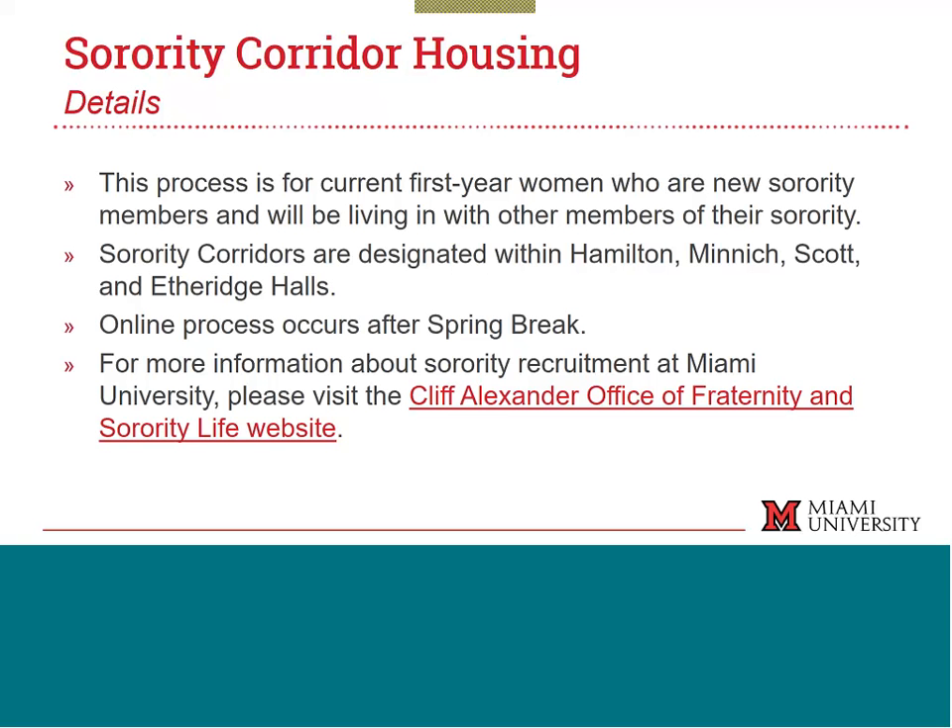The sorority corridor process is for current first-year women who will be new sorority members living in a corridor with other members of their sorority. These corridors are designated within a few halls: Hamilton, Minnick, Scott, and Etheridge. The chapters designate space within those buildings, and women are able to go in and choose their own rooms within those designated areas. This is an online process that occurs after spring break. You can find more information about the entire sorority recruitment process at the Cliff Alexander Office website.